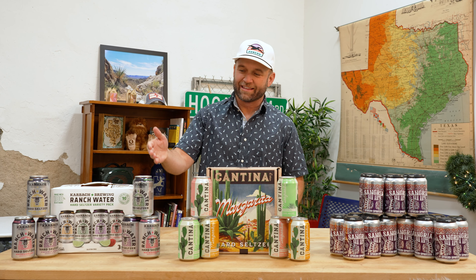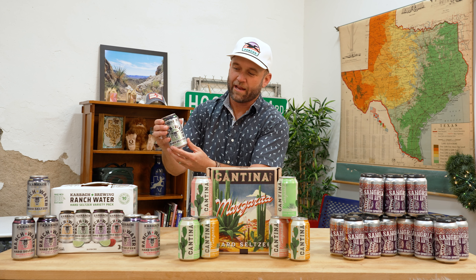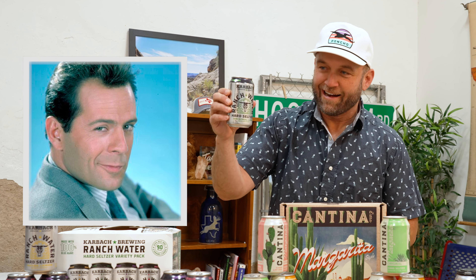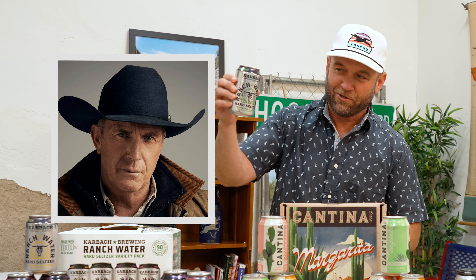This stuff is delicious and refreshing. Is it something like an 80s wine cooler masquerading as a seltzer? Come on guys — it's delicious. If you like it, drink it.